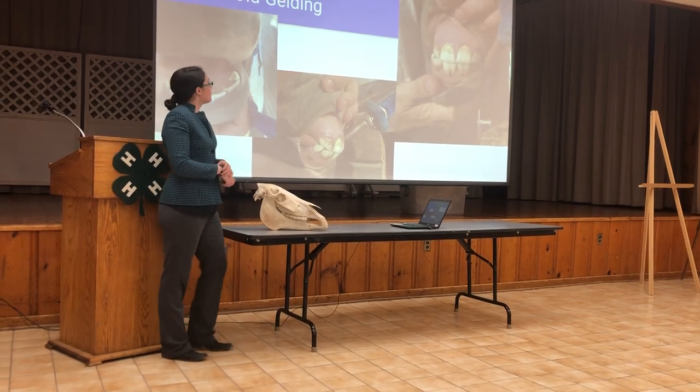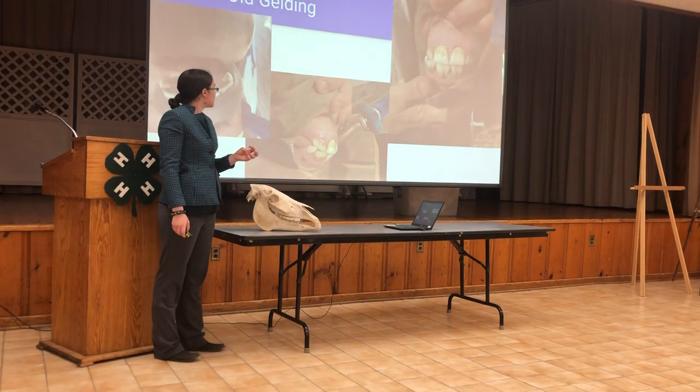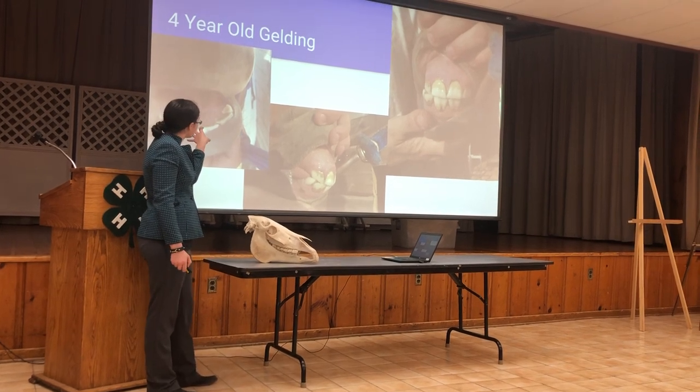This is a four-year-old gelding. We can already see a difference in the size of the teeth and the angle of incidence. His only cap is likely his bottom corner incisor in this picture. His teeth are still the same shape when we are looking at the occlusal surface.